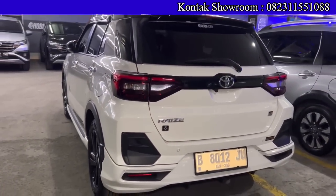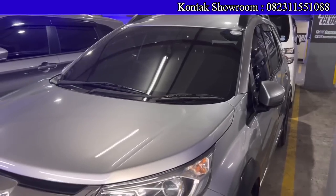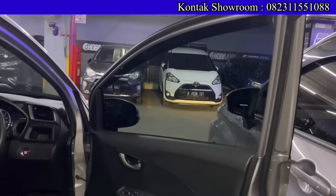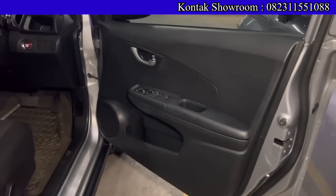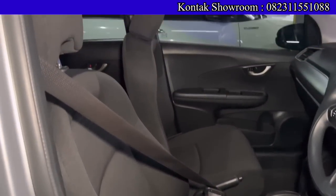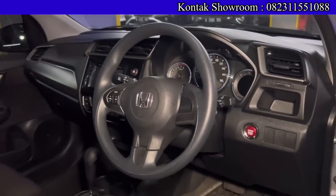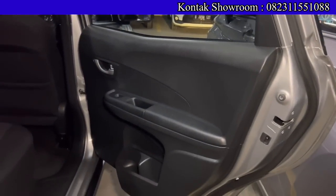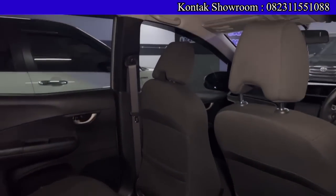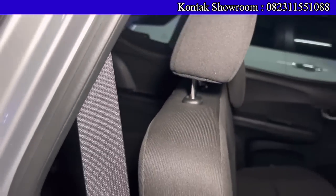Ada Honda BR-V Prestige Facelift tahun 2019, transmisi matic, kilometer sekitar 20 ribuan — dan itu asli, di sini tidak main putar-putaran. OTR kreditnya Rp212.500.000, DP Rp13.500.000, angsurannya Rp5 jutaan selama 6 tahun. Honda BR-V DP hanya Rp13.500.000. Plat ganjil Jakarta Utara, pajak panjang bulan Juni 2023. Kalau punya DP lebih tidak apa-apa, biar angsurannya semakin terjangkau. Booking fee Rp5 juta.